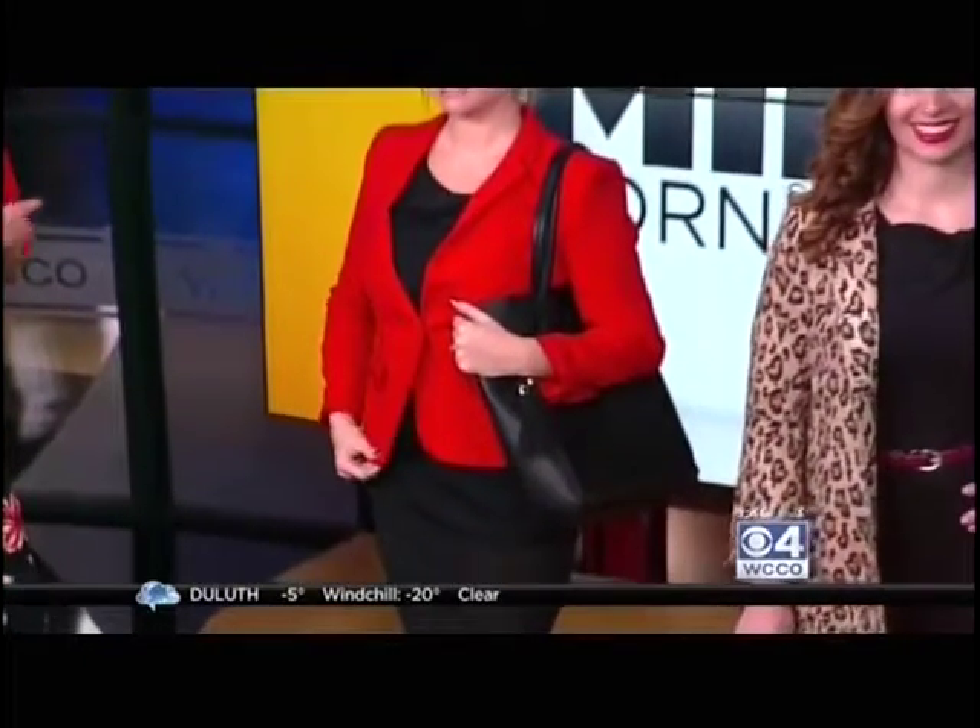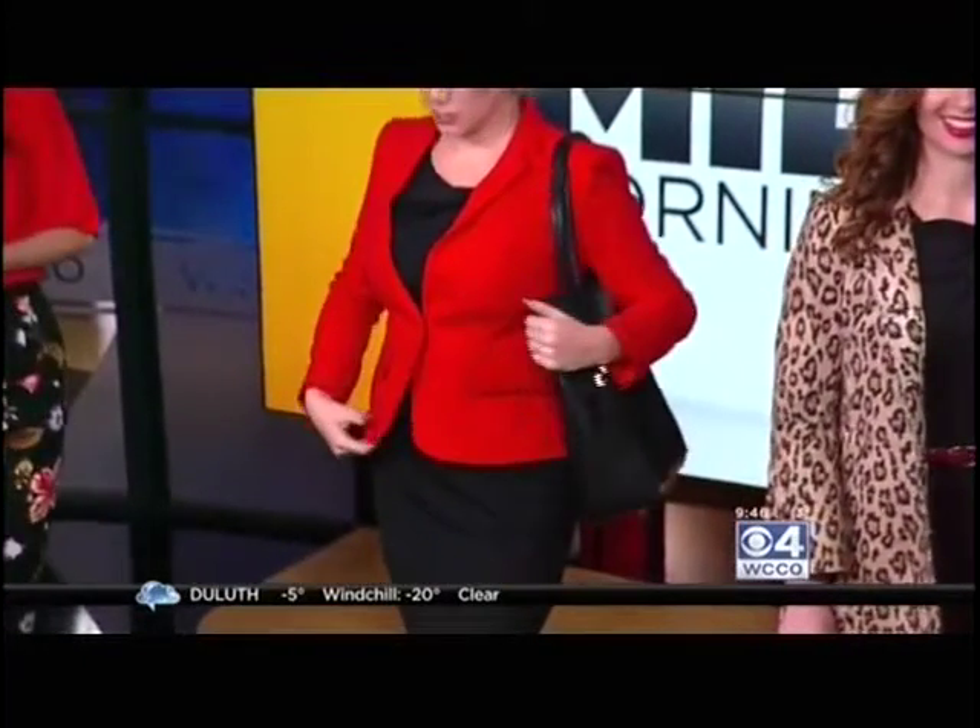So here we have two models, and the most important part is finding a good base. We found this perfect little black dress from Banana Republic — it has some great detailing with a bow on top, a little bit of interesting detail, and a good length for work as well. Both models are wearing the same dress from Banana Republic.